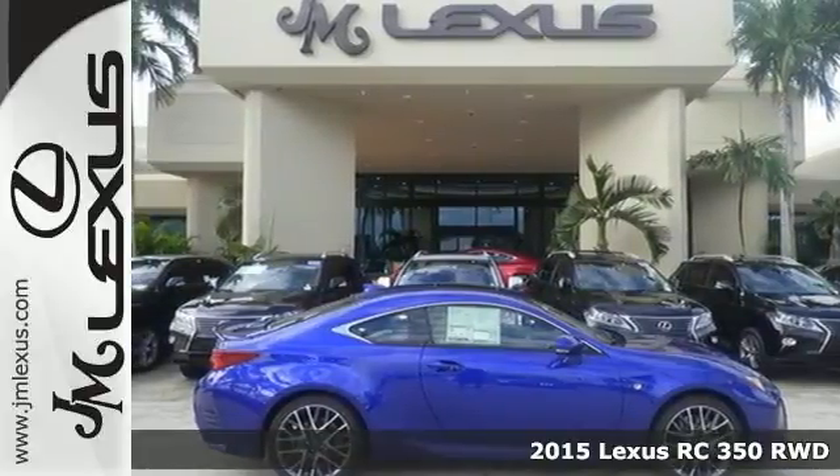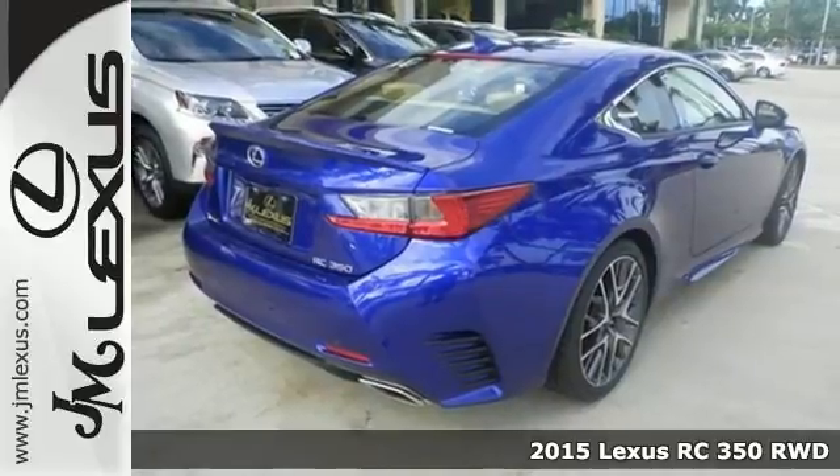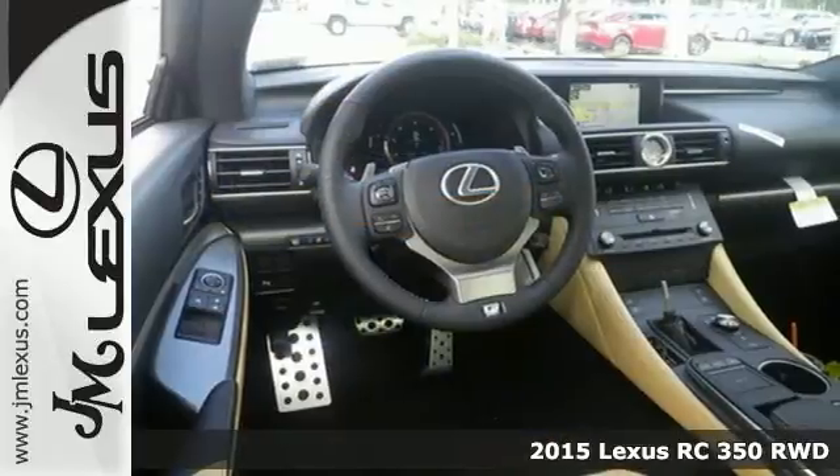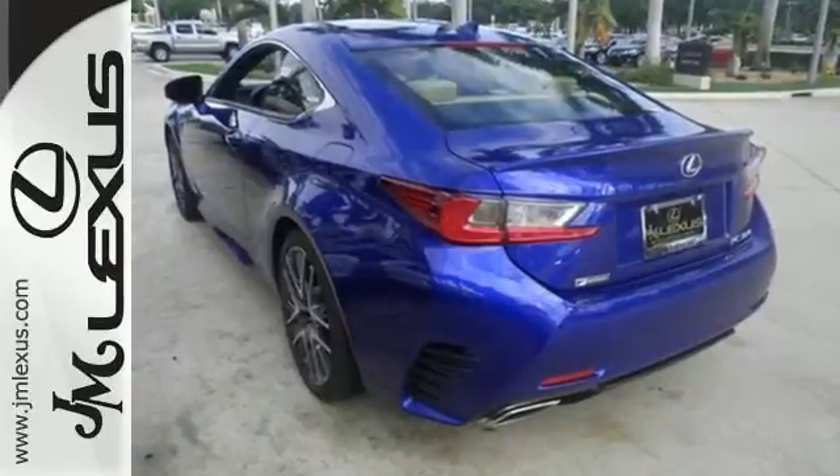Here's a 2015 Lexus RC350. The sculpted lines, the striking cabin, the advanced illumination guarantee that when you pass by, everyone will be looking at you.